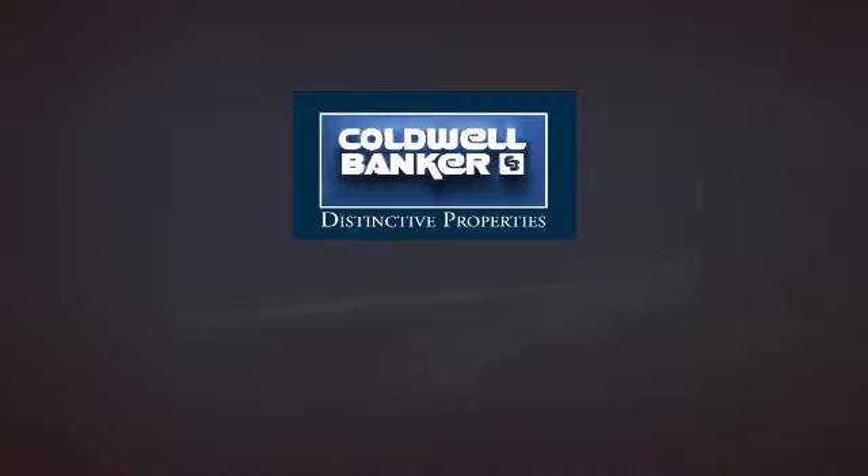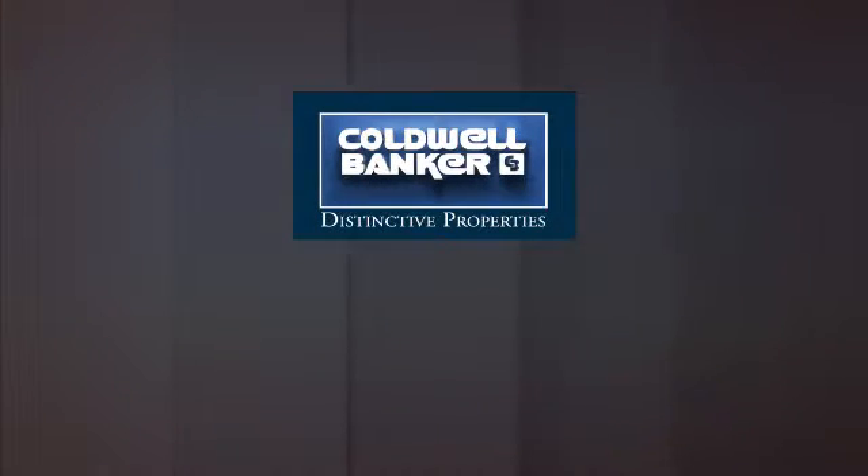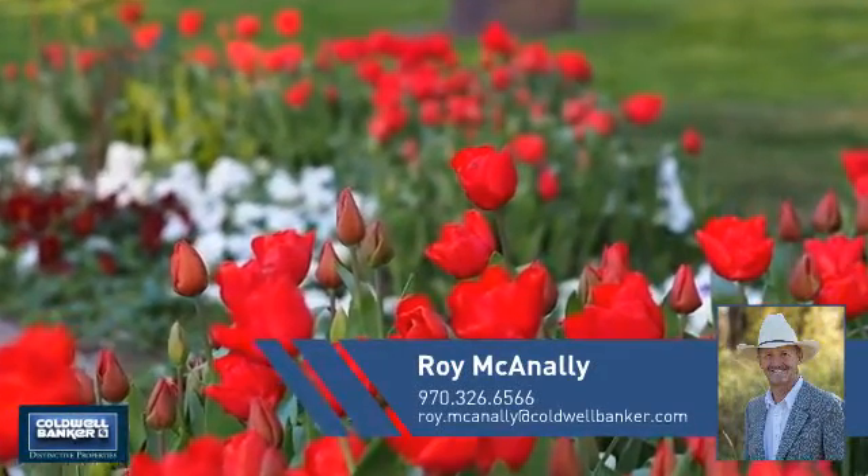Welcome, you'll find a wide selection of listings. This video is brought to you by your real estate agent, Roy.